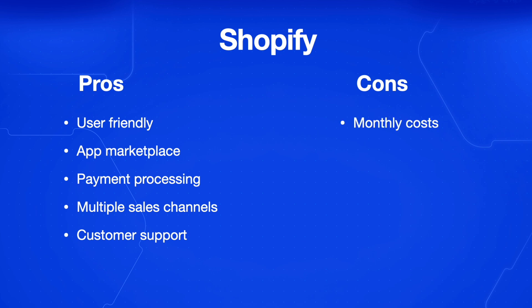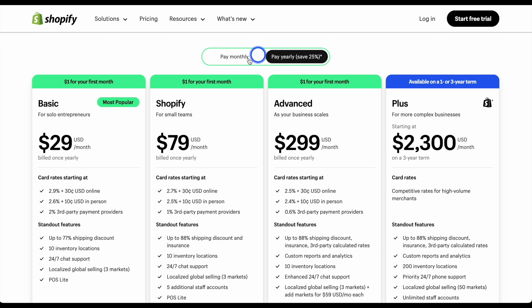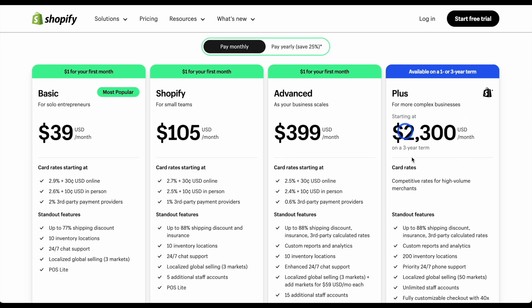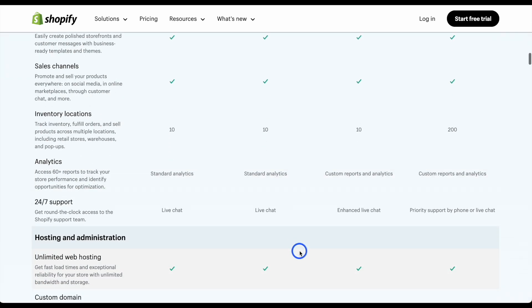As for the cons, the monthly subscription costs can add up, especially if you use the advanced plan. There's also limited design flexibility compared to our fourth option. Regarding pricing, it can get quite confusing and you might need a little time to go over it, but know that you can always upgrade and downgrade. There's a pay monthly plan or you can pay yearly and save 25%. The basic plan starts at $39 per month, but more complex businesses can be $2,300 a month on a three-year term. Be sure to click the full list of features to know more about what's included on the different plans.